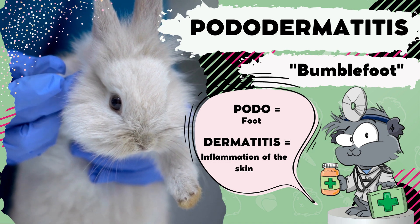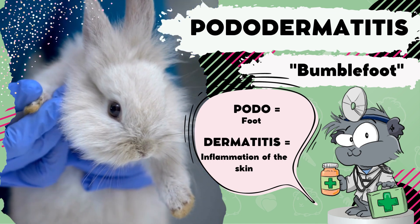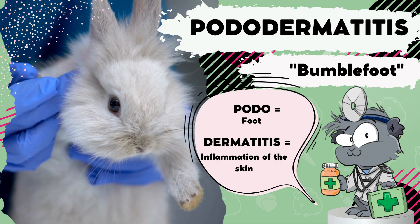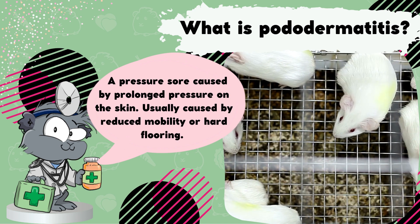Pododermatitis is a really big, long, and scary word, but what does it actually mean? Breaking it down, podo means foot, and dermatitis means inflammation of the skin. Pododermatitis is essentially a pressure sore on the bottom of the foot, caused by prolonged pressure on the skin.